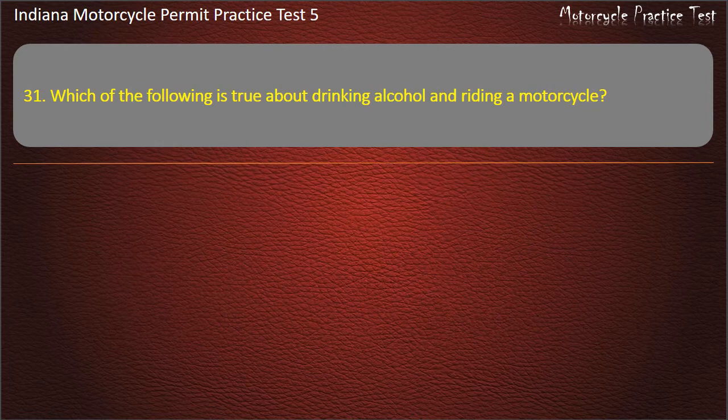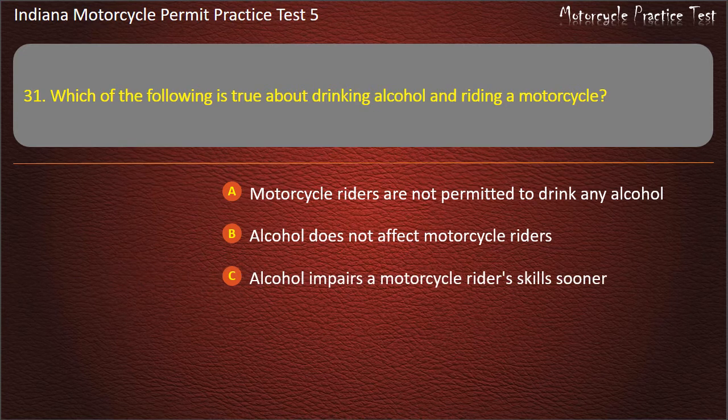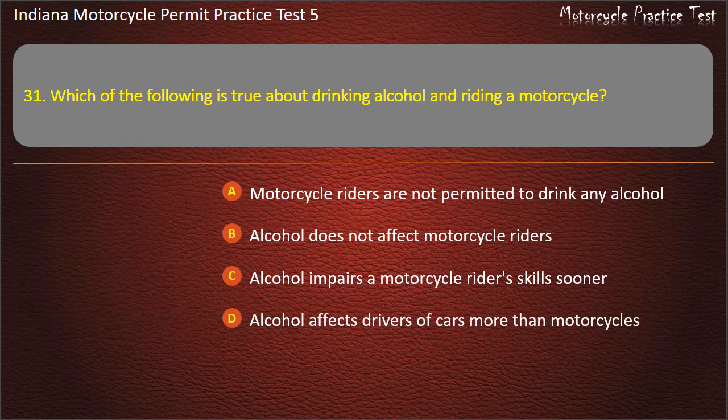Question 31: Which of the following is true about drinking alcohol and riding a motorcycle? Options: Motorcycle riders are not permitted to drink any alcohol, alcohol does not affect motorcycle riders, alcohol impairs a motorcycle rider's skills sooner, or alcohol affects drivers of cars more than motorcycles. Answer: Alcohol impairs a motorcycle rider's skills sooner.